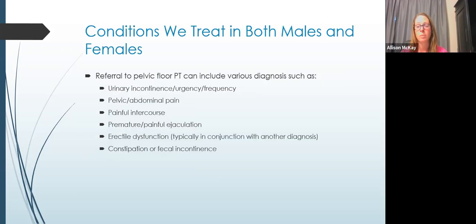Conditions treated for both males and females include urinary urgency, frequency, incontinence, pelvic or abdominal pain, painful intercourse, premature or painful ejaculation, painful orgasm, erectile dysfunction — usually in conjunction with different disorders — constipation, and fecal incontinence.